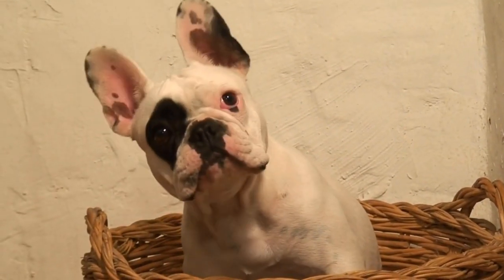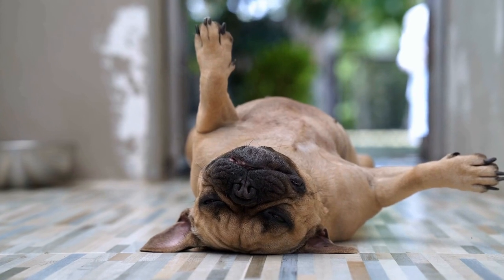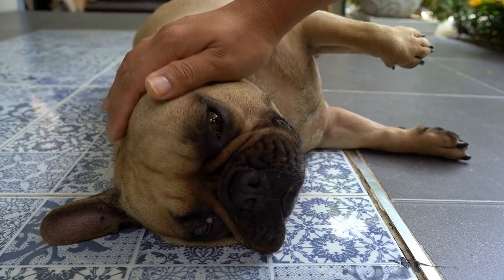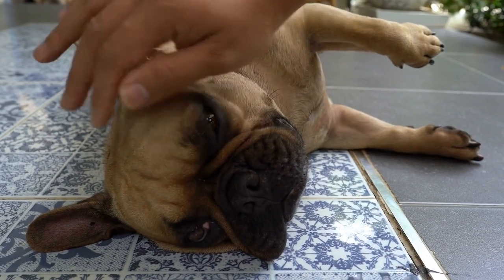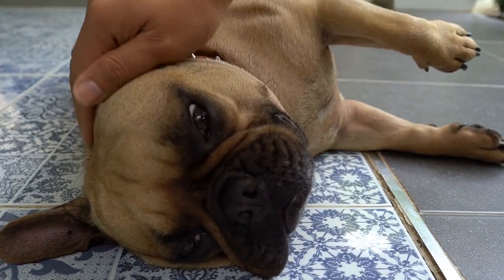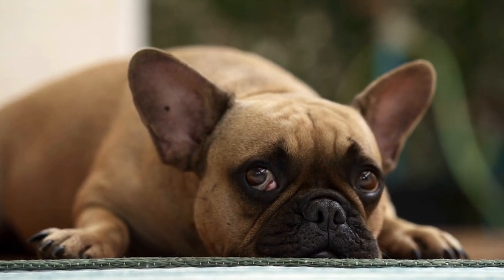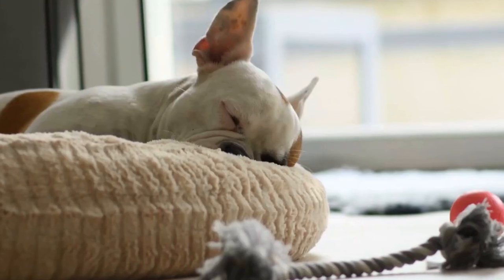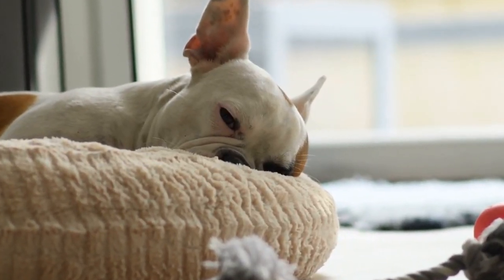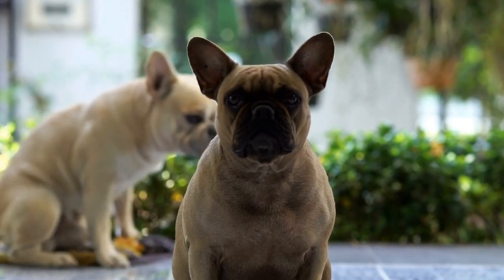Seven: watch for signs of overheating. Understanding the signs of overheating is crucial for preventing any potential complications. Symptoms of heat stress in French Bulldogs can include excessive panting, drooling, weakness, vomiting, and even collapse. If you notice any of these signs, it's crucial to take immediate action. Move your dog to a cooler area, offer fresh water, and use damp towels to cool them down. If the symptoms persist, contact your veterinarian immediately.